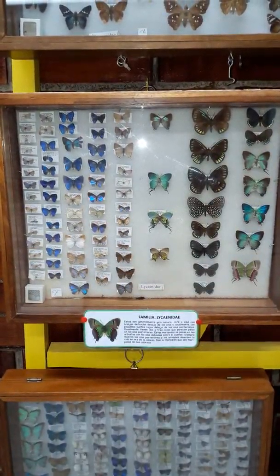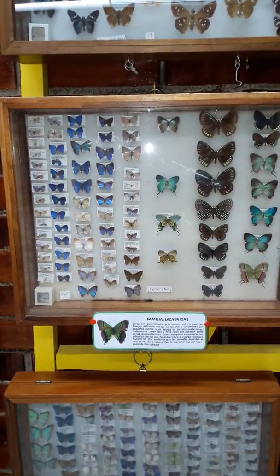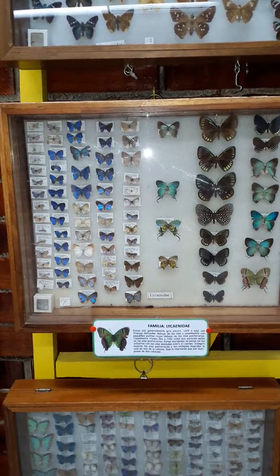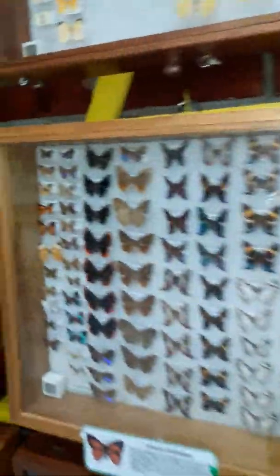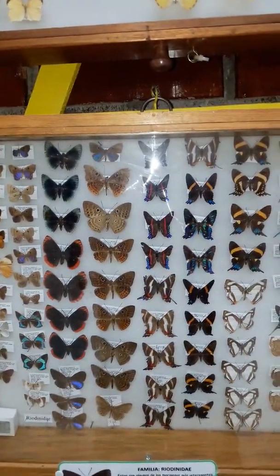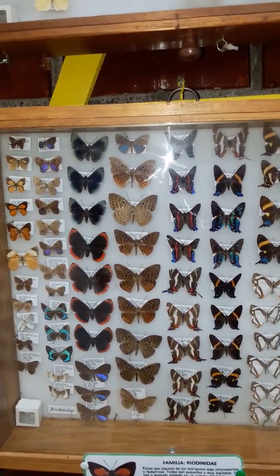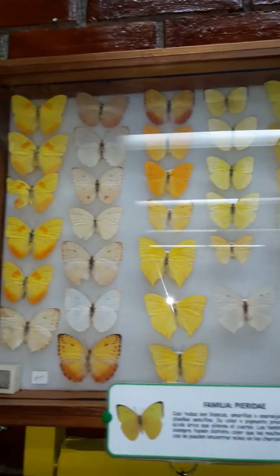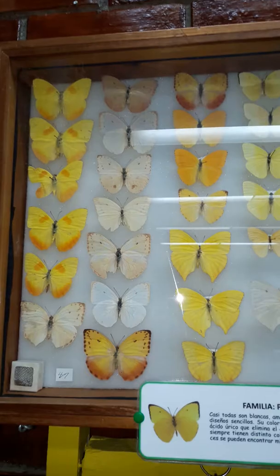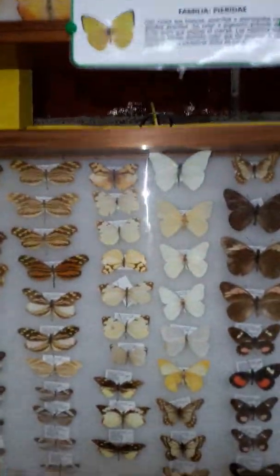Today we are going to see some of the beautiful butterflies and other insects from Honduras. There are many small blue ones that are very pretty in Honduras. Here we can see some red ones, brown ones, but the ones that most people like are the yellow ones — the yellow, orange, and white butterflies that feed on flowers and get the nectar from the flowers.